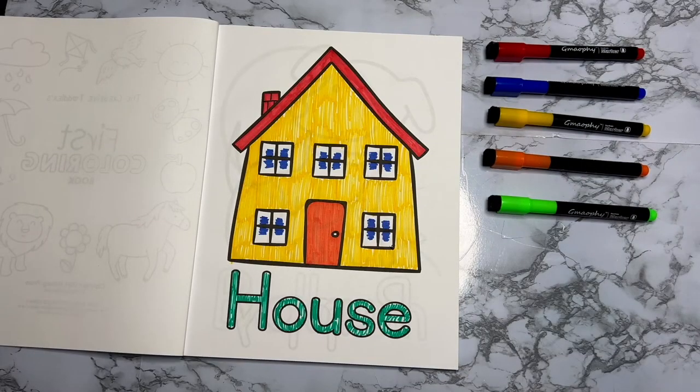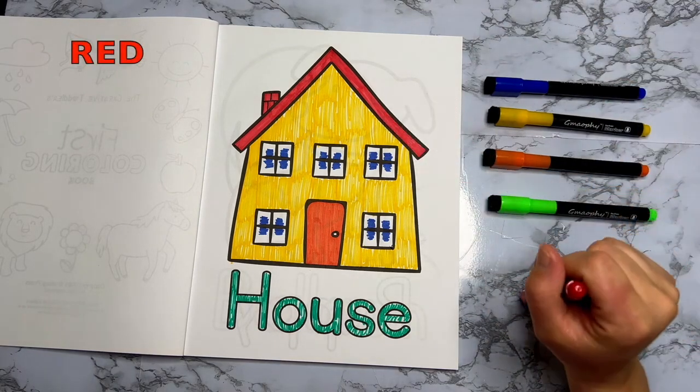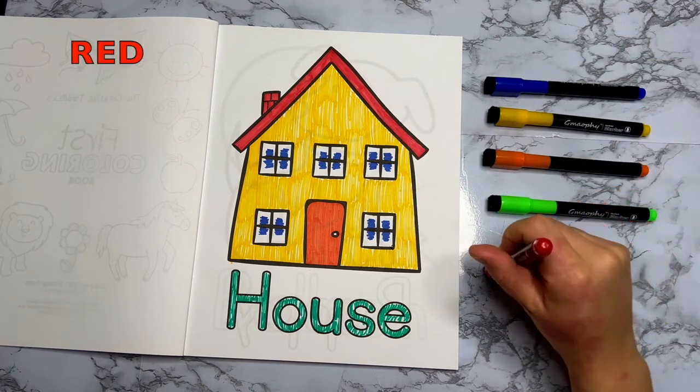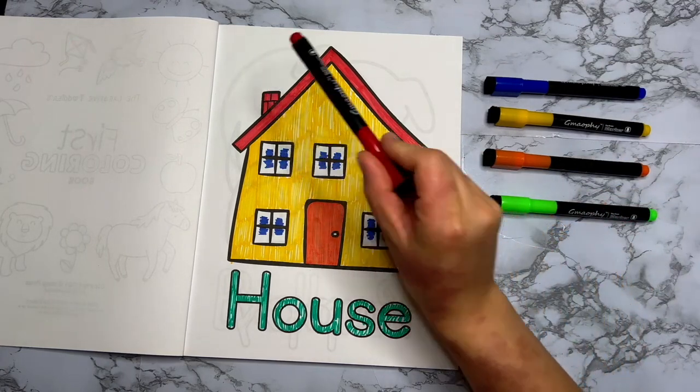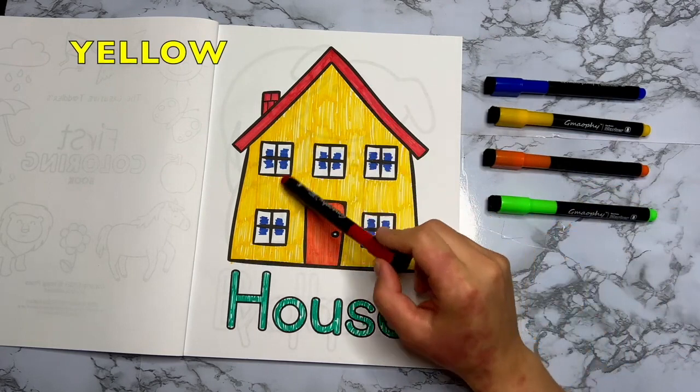So here we have, my beautiful friends — I hope you enjoyed the video. I think it turned out so pretty, I feel so nice. I love all the colors that we used. We did use red for the roof and the chimney, and we used yellow for the walls.